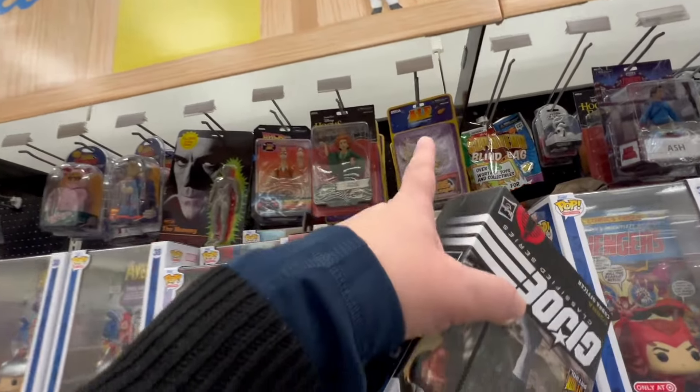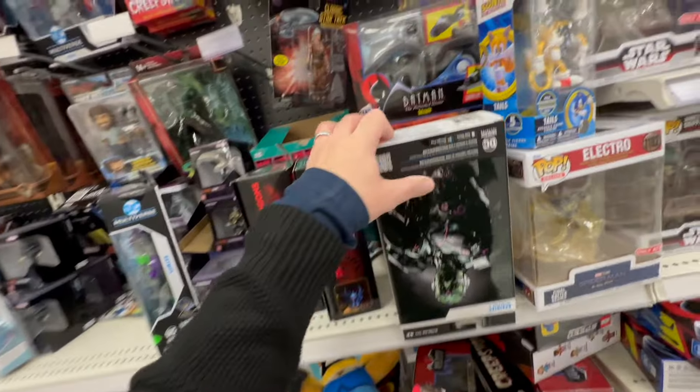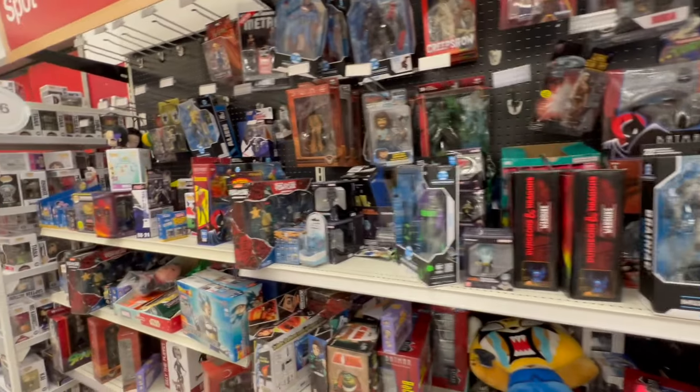I saw Alpha already at Ross too, so I don't know if anybody's going to pay that. First time on the channel — first time I've seen him out in the wild.